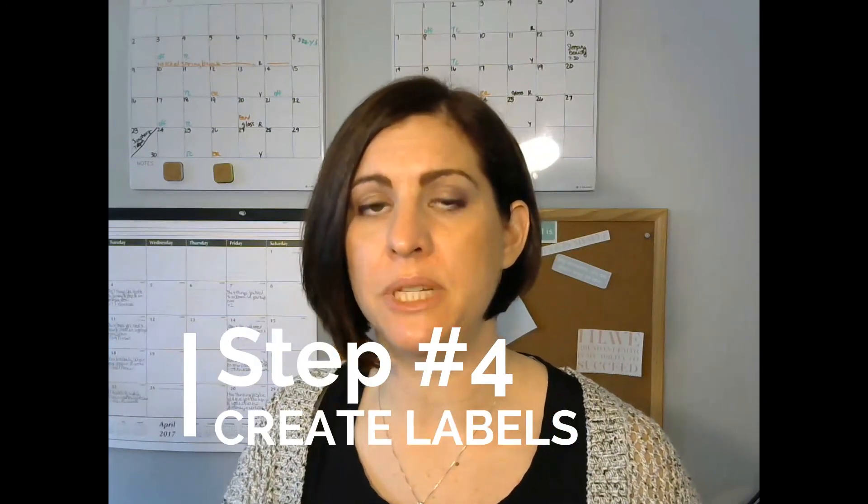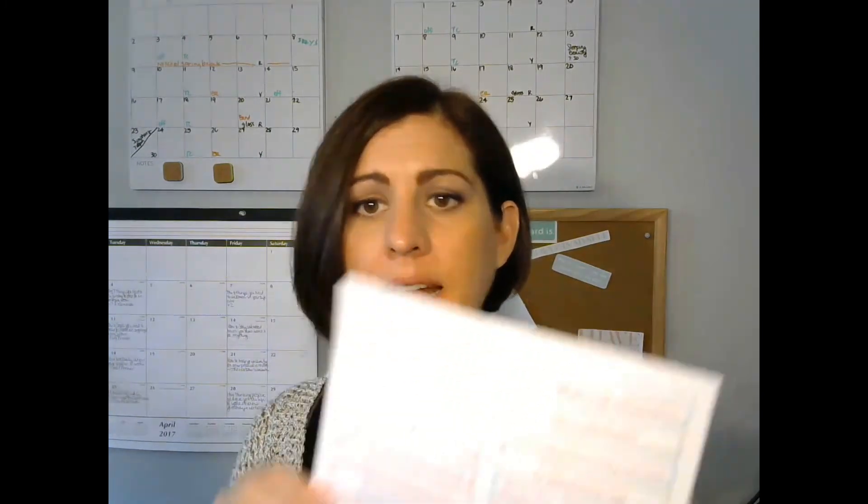My fourth tip is to create labels. You can use tape labels or sticker labels from home stores or big box stores like Target. I've also created done-for-you file labels you can print out on sticker paper — they already have categories ready to go. Or you can simply use a pen to write your categories directly on the folder.